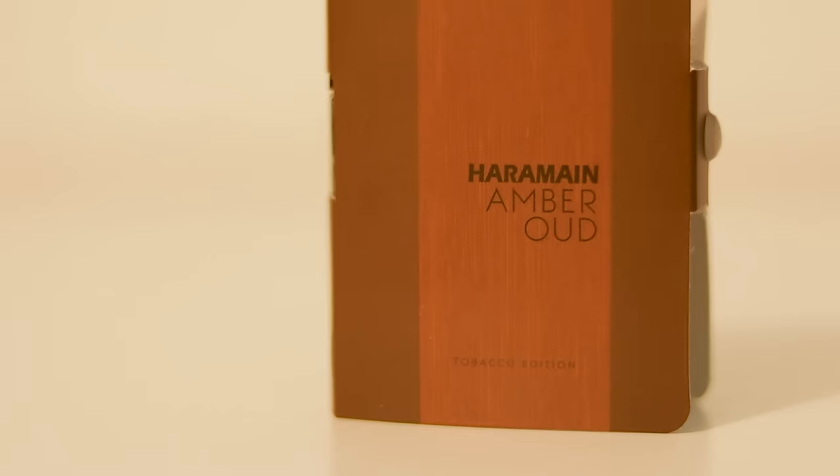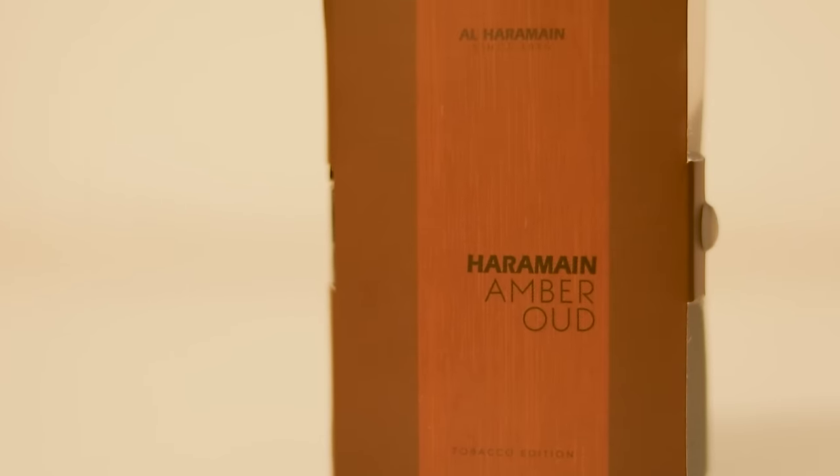Tobacco Vanille is a great scent, definitely worth trying so you know the scent profile. But actually, Al Haramain's Amber Oud Tobacco Edition is such an accurate clone that both me and Sam Maser were struggling to tell the difference when we did that video with clone fragrances. I really do think it kind of makes Tobacco Vanille redundant — I'd say just go for that instead.